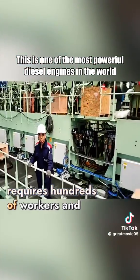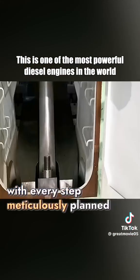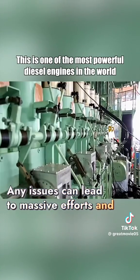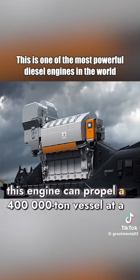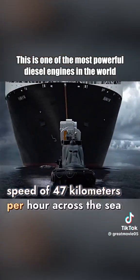Completing this mega-project requires hundreds of workers and about half a year of time, with every step meticulously planned. Any issues can lead to massive efforts and time spent on repairs. Once installed on a freighter, this engine can propel a 400,000-ton vessel at a speed of 47 kilometers per hour across the sea.